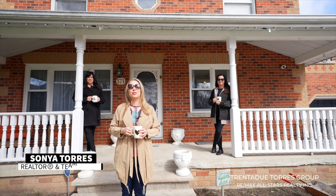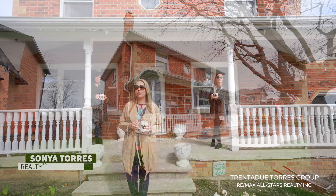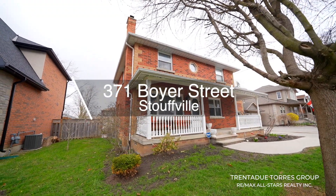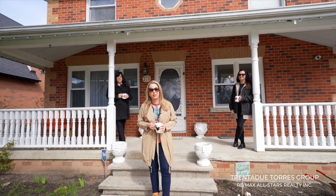Hello everyone, we're excited to bring you this great family home in one of the more mature neighbourhoods in Stouffville. Welcome to 371 Boyer Street. This detached four-bedroom, three-bathroom home has been lovingly maintained and is ready for you to move in and make it your own.